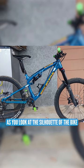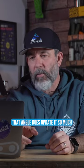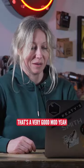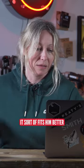As you look at the silhouette of the bike, that head angle does update it so much. It's such a simple change — that's a very good mod. And it's shortened the reach for him as well, which he said he's preferring. It sort of fits him better.